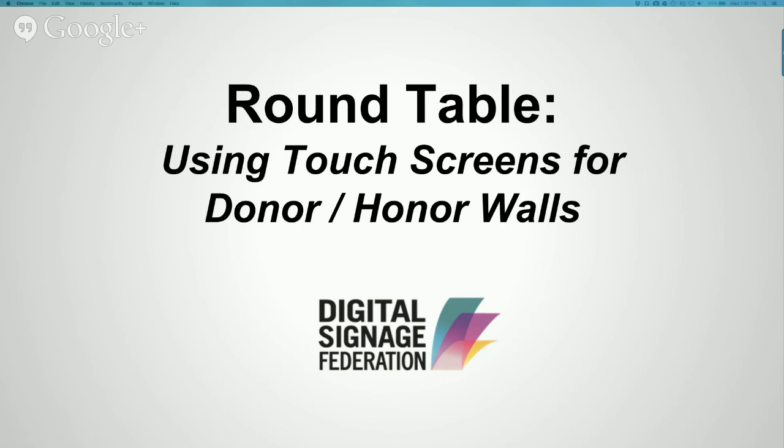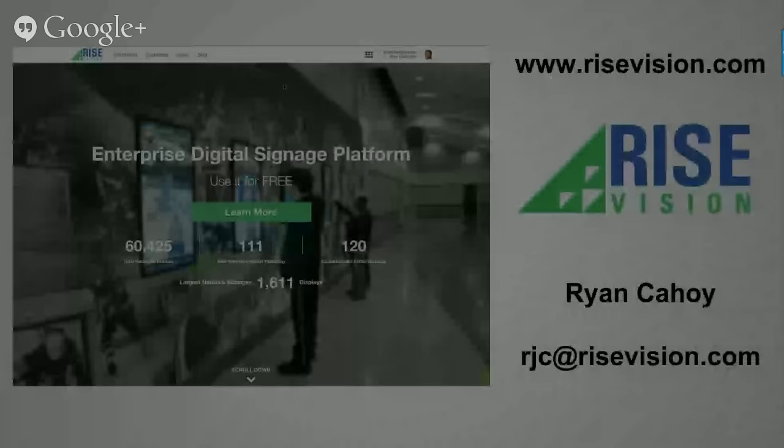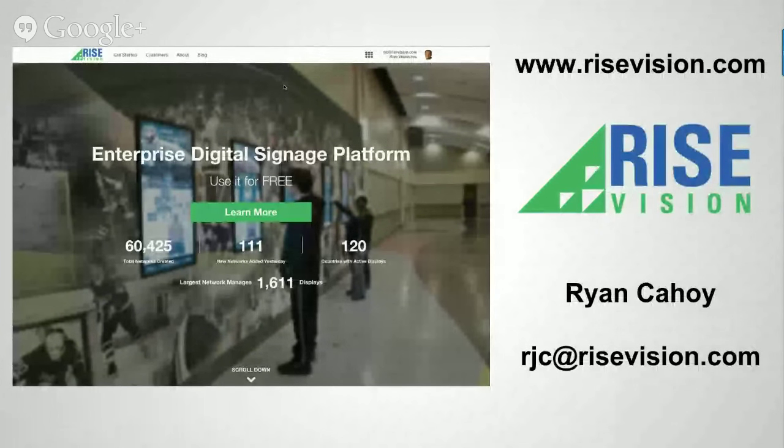Hey everyone, thanks for attending today's roundtable conversation put on by the Digital Signage Federation. Today our topic is using touch screens for donor walls, honor walls, and other recognition type displays. My name is Ryan Cahoy with Rise Vision and I'll be moderating today's panel.